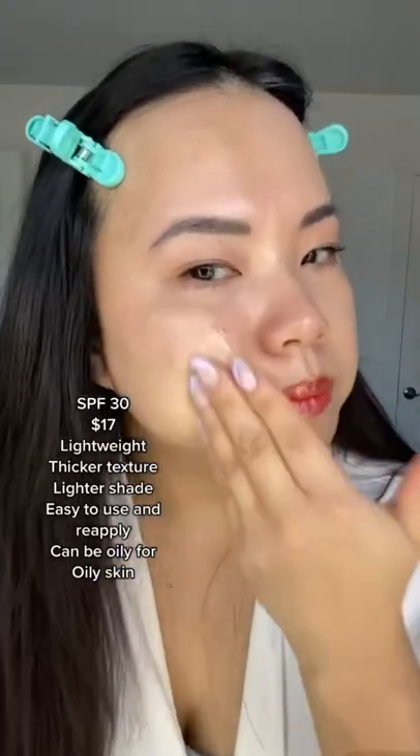Herve's texture is thicker and the color is lighter. Just look at the finish. So pretty. Let me see that glow.